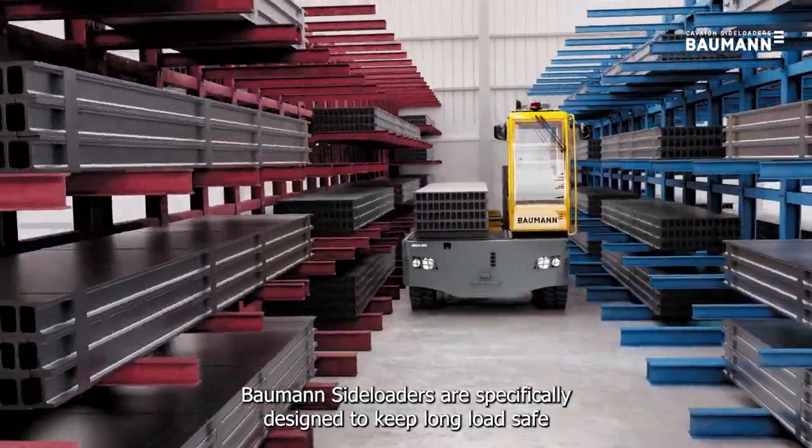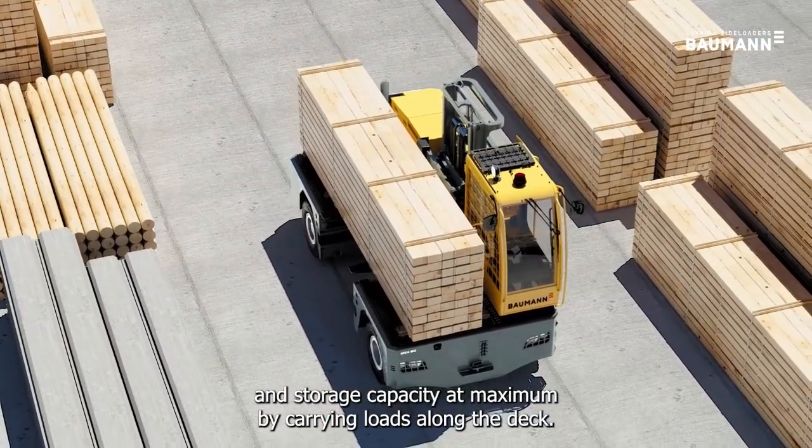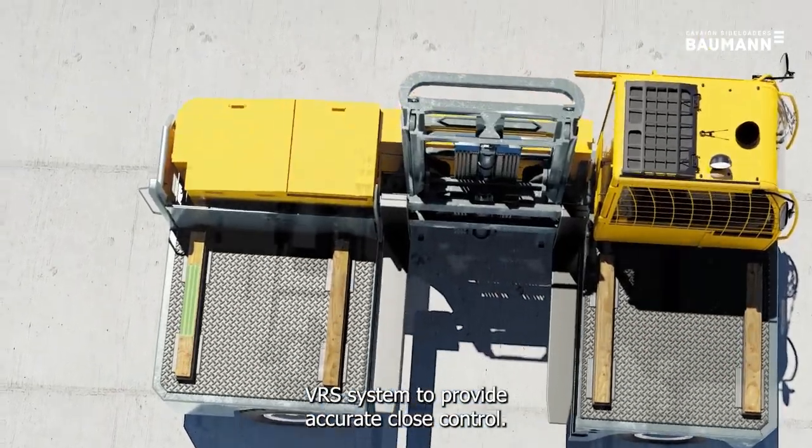Bauman side loaders are specifically designed to keep long loads safe and storage capacity at maximum by carrying loads along the deck. Our masts reach out to the load via the patented VRS system to provide accurate, close control.